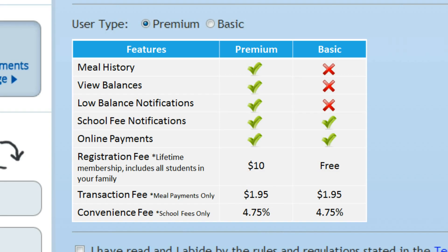There are two memberships available. The free, basic membership only allows you to deposit money for school meals and fees and receive notifications when a school fee has been assigned to your student.